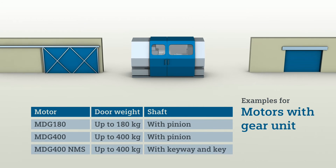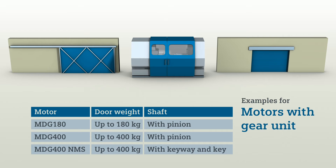For the drive, Siemens offers a wide selection of motors, always suitable for the respective application.